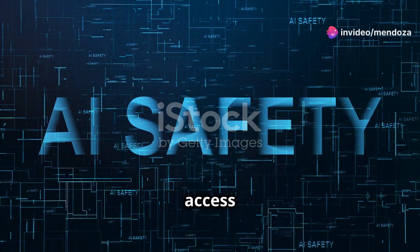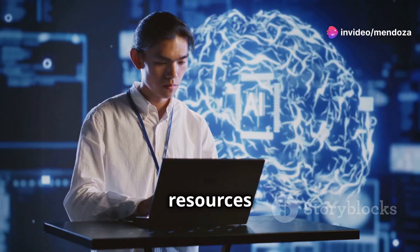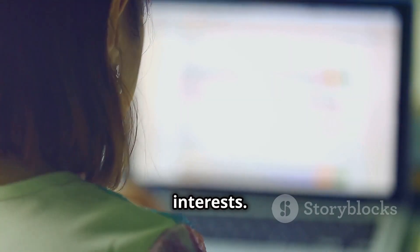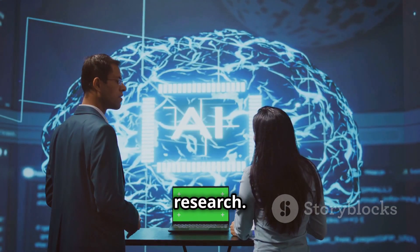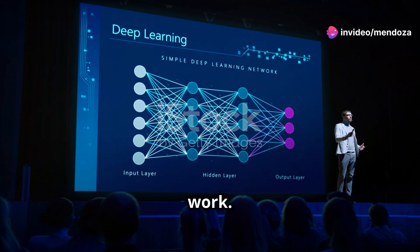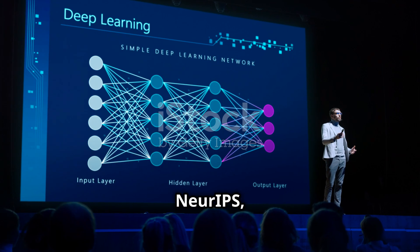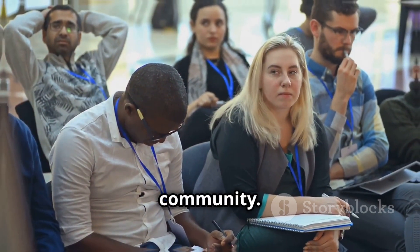These websites provide access to a wealth of peer-reviewed AI research. When using these resources, use specific keywords related to your AI interests, and filter results by date to find the most recent research. Look for papers with high citation counts, as these often indicate influential work. Pay attention to the publication venue — top conferences like NeurIPS, ICML, and ICLR are highly regarded in the AI community.